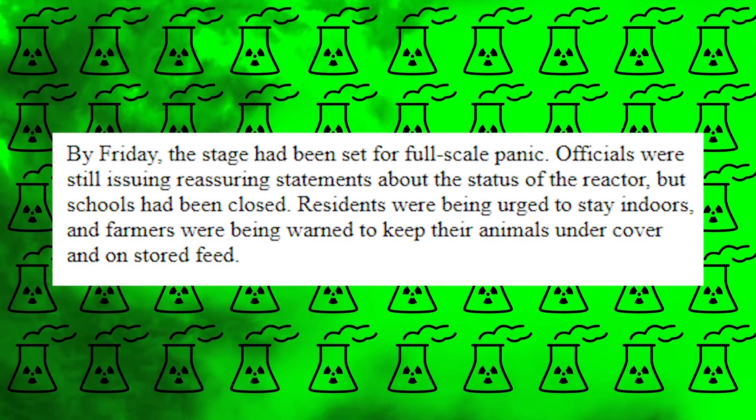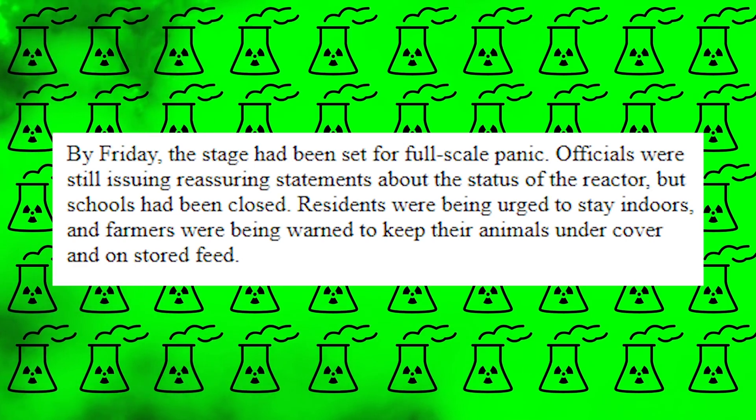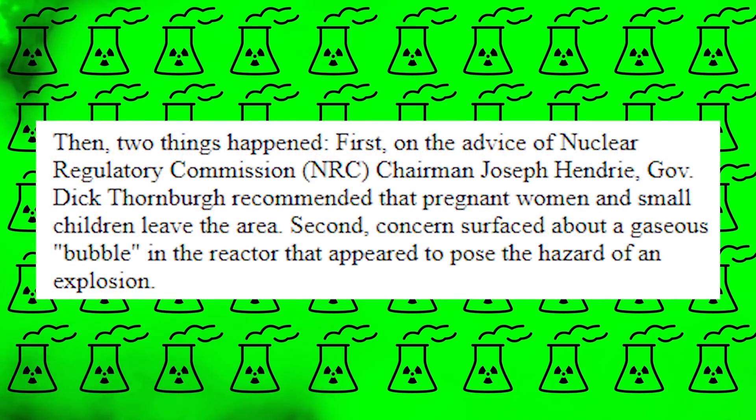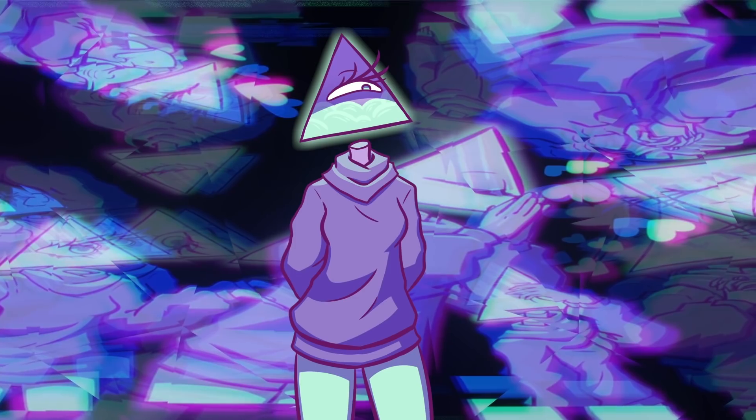By Friday, the stage had been set for full-scale panic. Officials were still issuing reassuring statements about the status of the reactor, but schools had been closed. Residents were being urged to stay indoors and farmers were being warned to keep their animals under cover and on stored feed. Then two things happened. First, on the advice of Nuclear Regulatory Commission Chairman Joseph Henry, Governor Dick Thornburgh recommended that pregnant women and small children leave the area. Second, concerns surfaced about a gaseous bubble in the reactor that appeared to pose a hazard of an explosion. For many, it was too late. The damage was, apparently, already done.